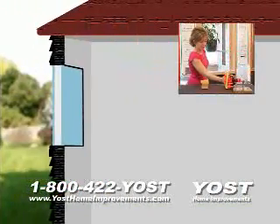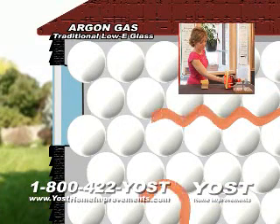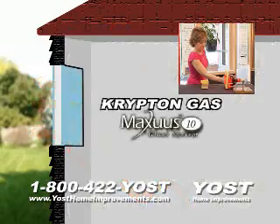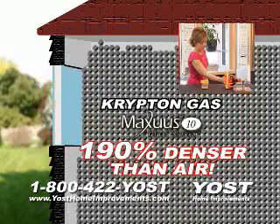In traditional windows, argon gas is used. Equate these argon molecules to that of two-foot beach balls. The larger the molecules, the more space for heat to escape. But with Maxxis 10, the Krypton gas being 190% denser than air equates to molecules the size of BBs, making it difficult for the heat to escape through.